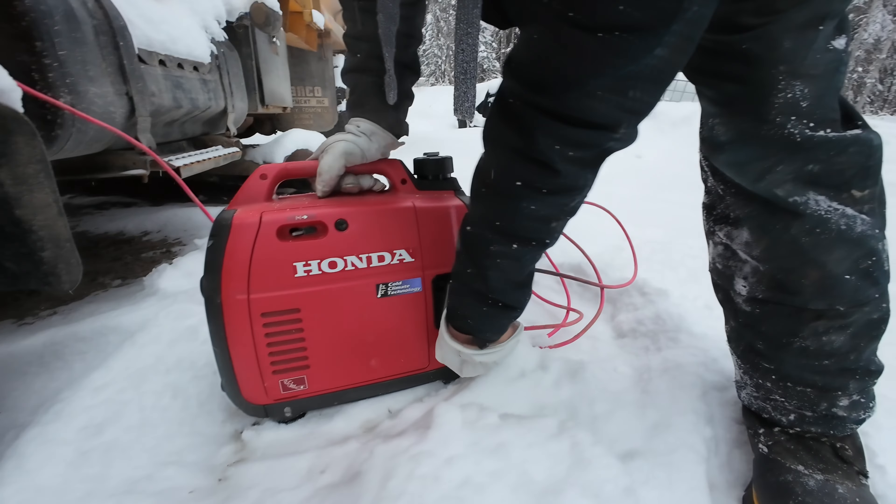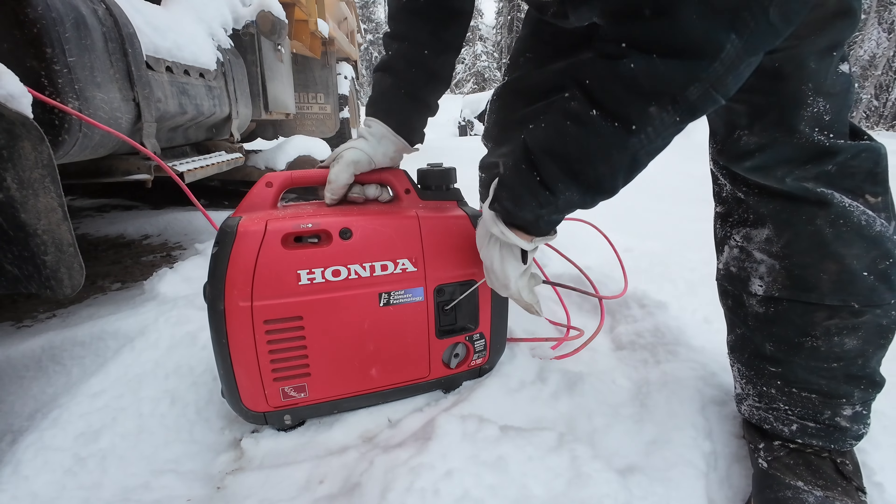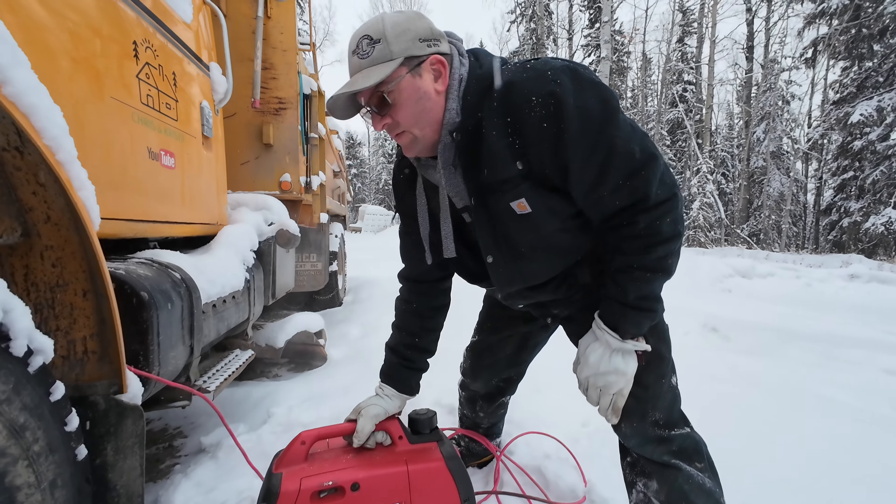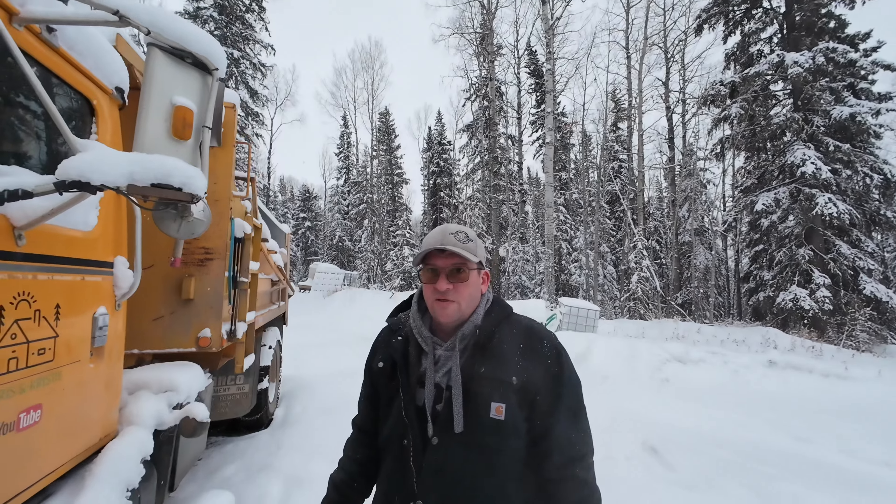Turn her on. Choke. Oh, it's amazing — I love this. Beauty. So how long do you think you're going to leave it plugged in? Probably a couple hours — it's a big block, big diesel, so a couple hours should do. We'll come back and check her. Then we get to go snow plowing! Yeah. We've got to burn some brush first. Let this warm up and we'll burn some piles.